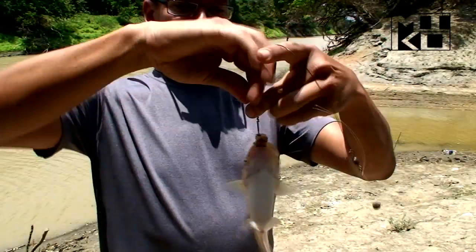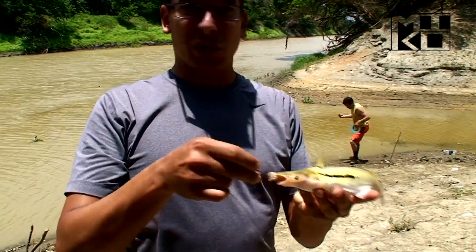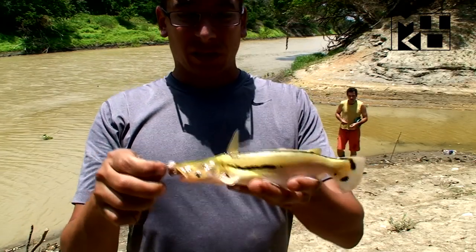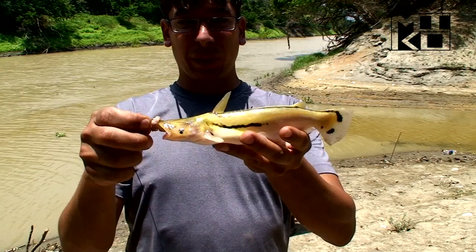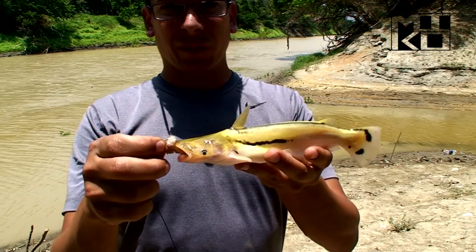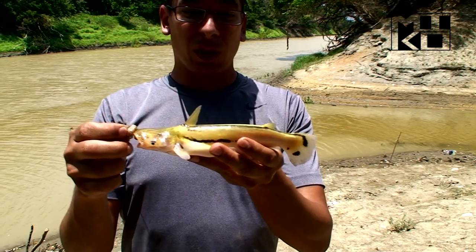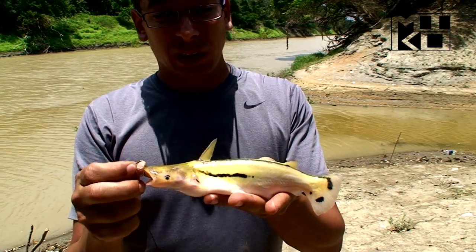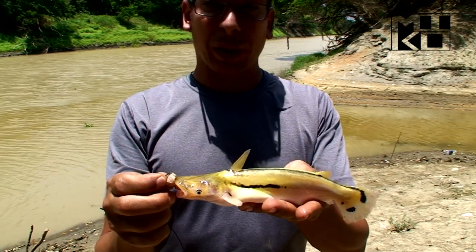This is another species we just caught here in this river — it's an Ageniosus magoi. It has a yellowish coloration because of the silty river. Once you put it in your aquarium, it turns silver with the black stripes.